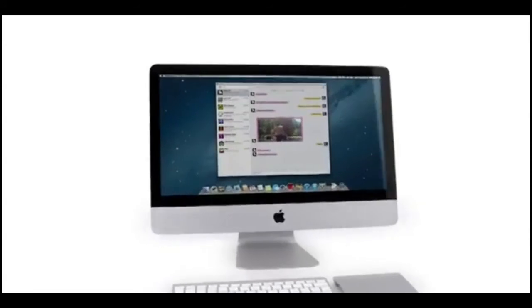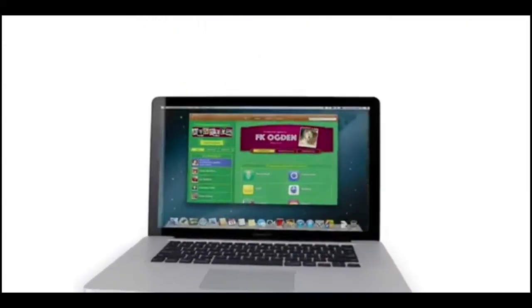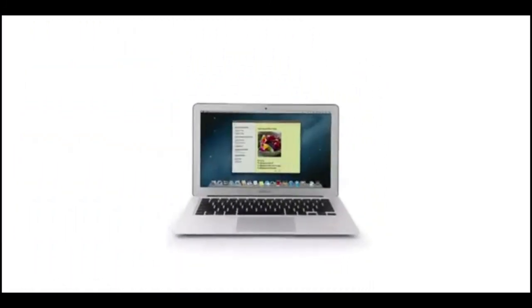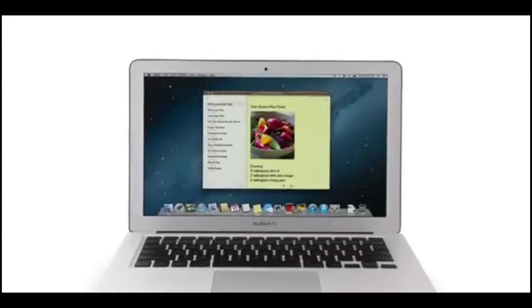So that's a sneak peek at Mountain Lion, the next release of the world's most advanced desktop operating system. By bringing some of the most popular features from iPad and iPhone, we're taking the Mac experience to a whole new level.